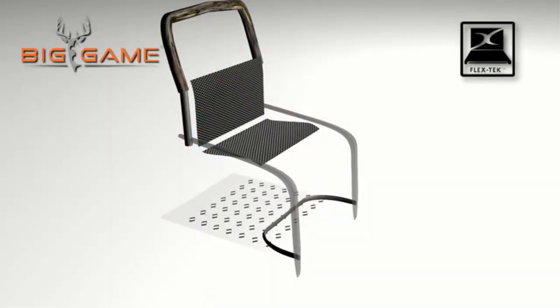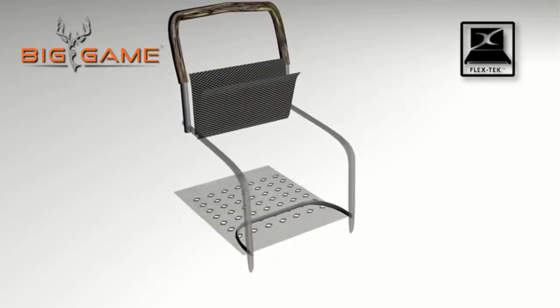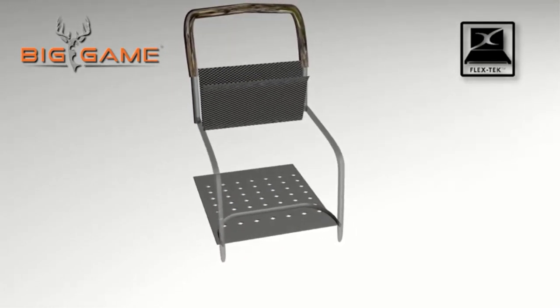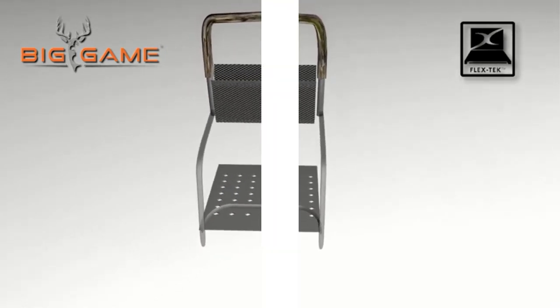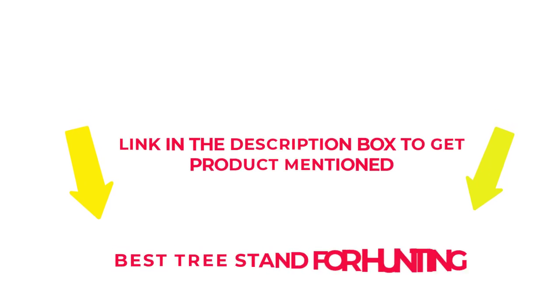I researched comprehensively, read many reviews, and compiled a list of the best tree stands for hunting from reputable brands. After much research, I found these products beneficial for people like you. Check my description if you want to know about the price and other information. So without any further delay, let's jump into the video to watch the best tree stands for hunting.